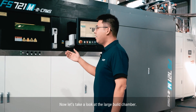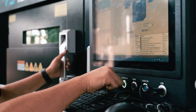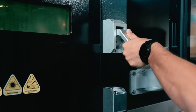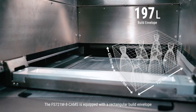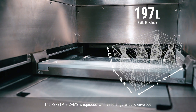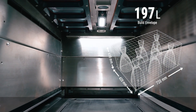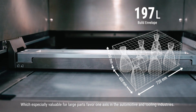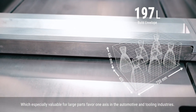Now, let's take a look at the large build chamber. The FS721M is equipped with a rectangular build envelope, which is especially valuable for large parts to favour one axis in the automotive and tooling industries.